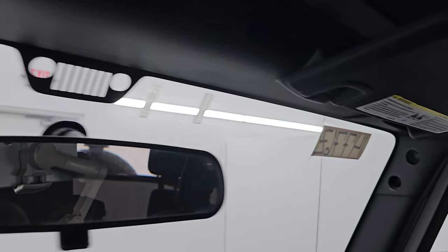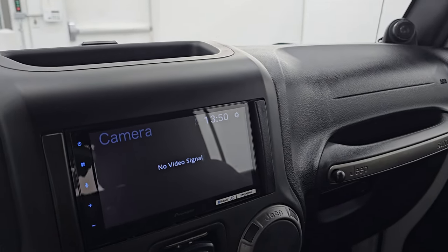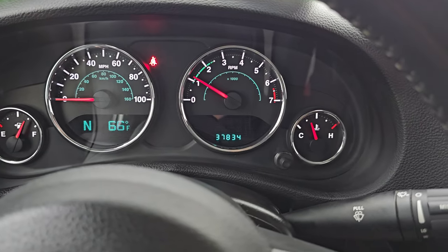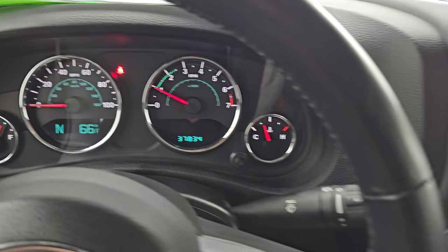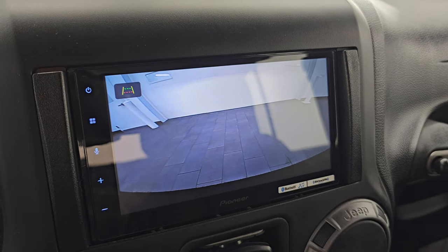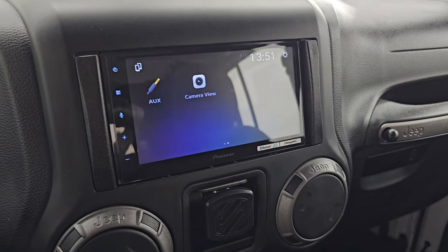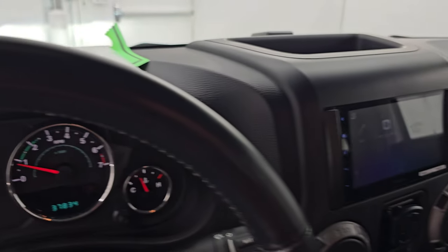This looks to be the original windshield — it has the Jeep logo up top with the Wrangler climbing up the side. Sometimes these can get chipped and cracked, but this one looks to be in really nice shape. Let's start it up. You can see no check engine lights or anything like that. And there is your backup camera — a really nice addition to this vehicle. These LED lights are a very nice upgrade over the factory stock halogens. Let's take a look under the hood.